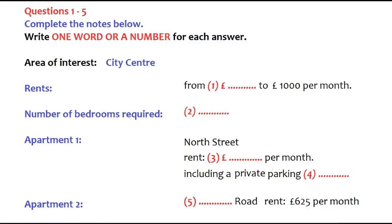The test is in four parts: part one, part two, part three, and part four. Now look at part one.